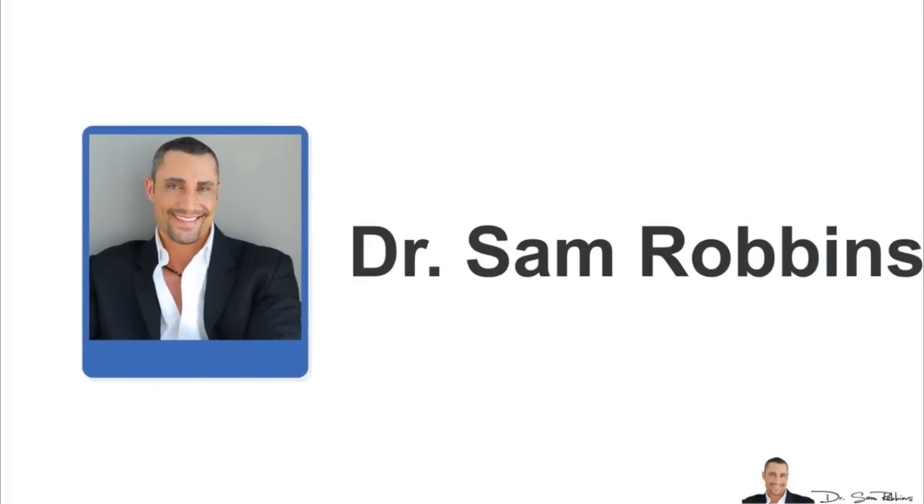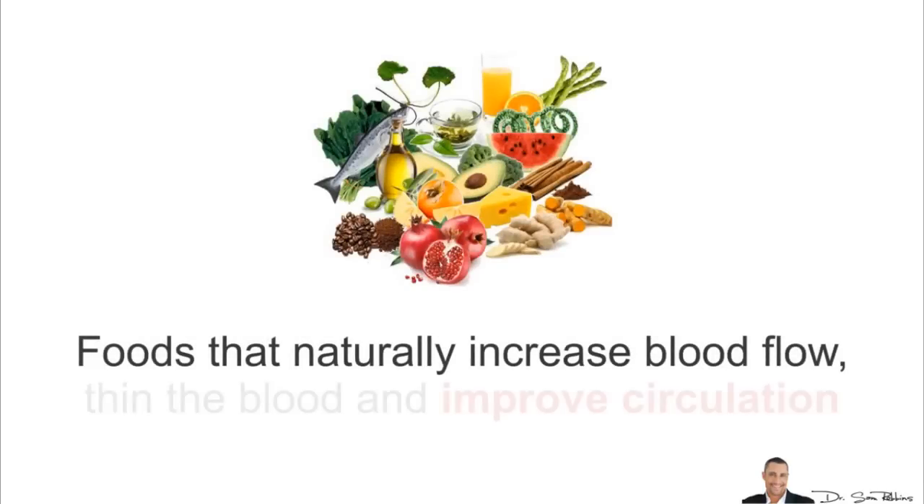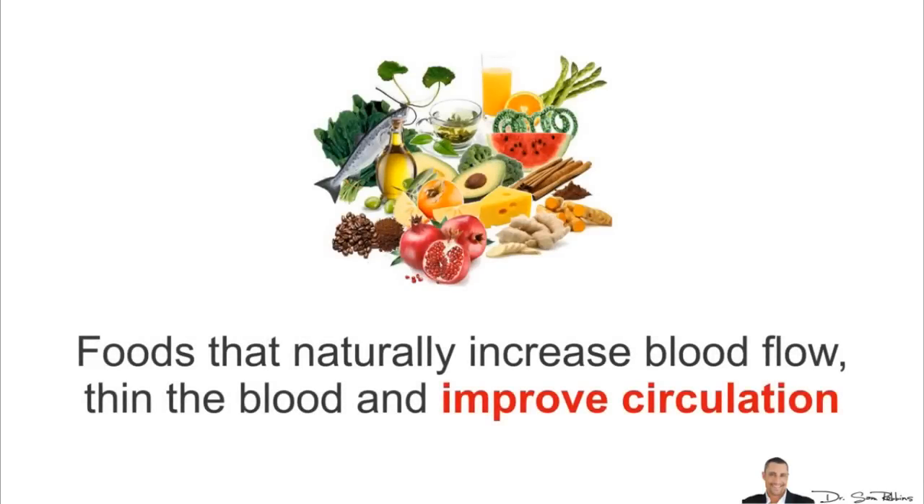Hi, it's Dr. Sam Robbins. Today I'll discuss foods that naturally increase your blood flow, thin the blood and improve circulation.